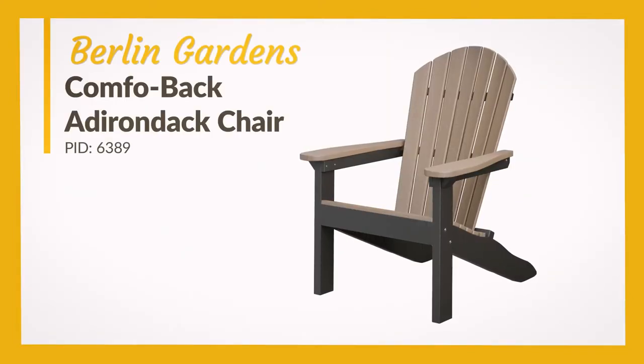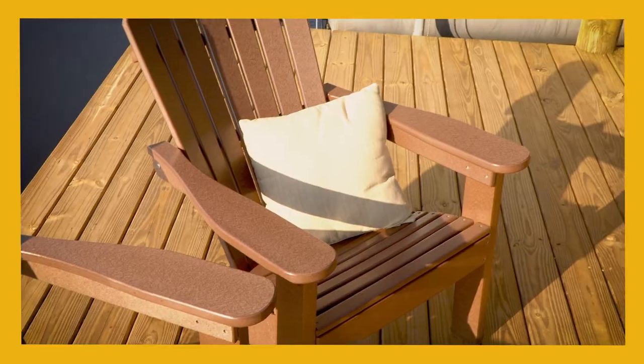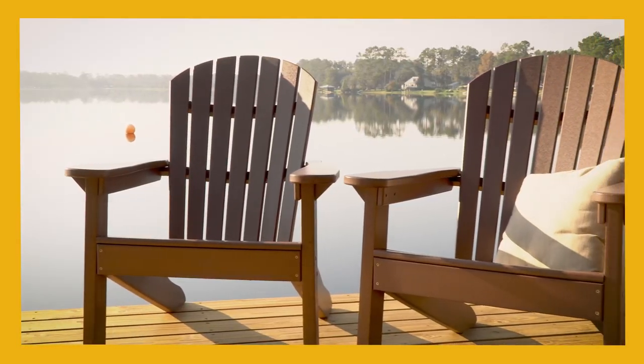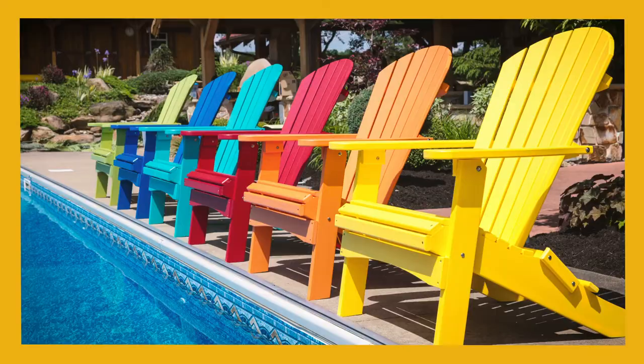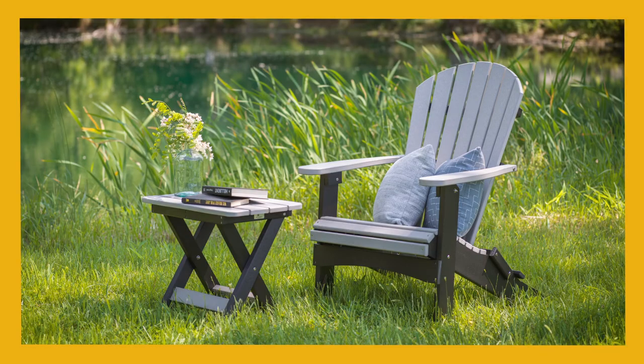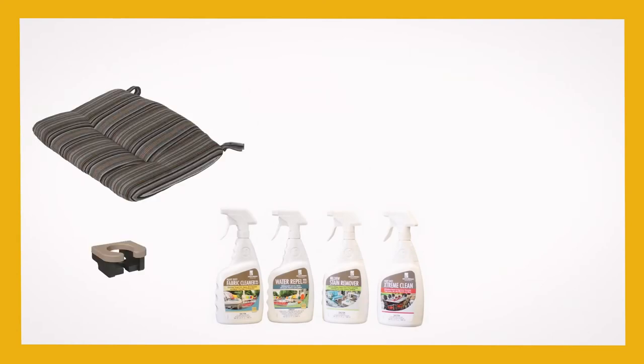The Berlin Gardens Comfo Back Poly Adirondack Chair combines the Comfo Back design and smooth poly lumber with the classic Adirondack chair shape to create the quintessential seat for a vacation. All of Berlin Gardens' custom options and accessories are available with this chair, including lumber color, cleaning sprays, cushions, and pillows.